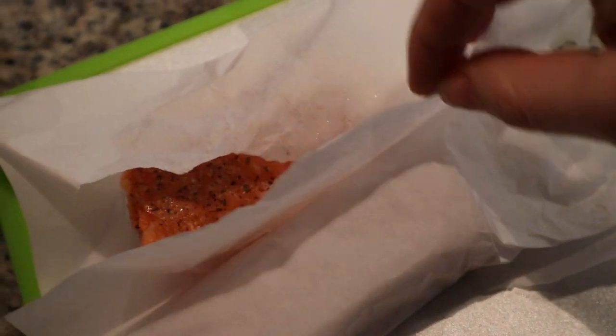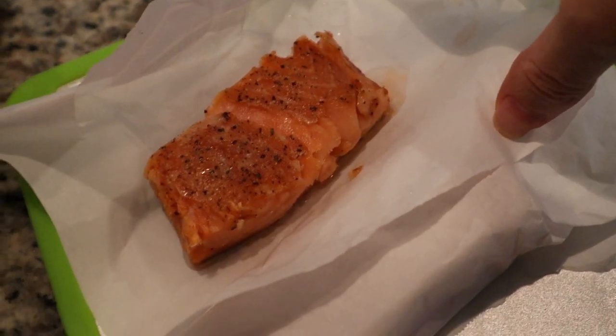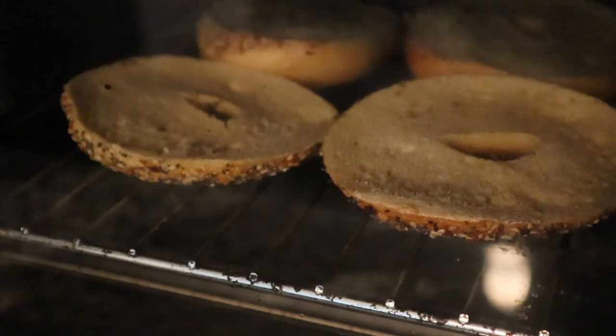It is breakfast time. We're going to have lox and bagels. We have some onion and chive cream cheese from Einstein Brothers, along with some everything bagels from Einstein Brothers. They're not the best bagels in the world, but they'll do.